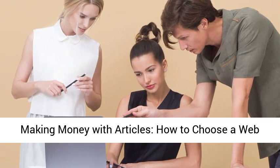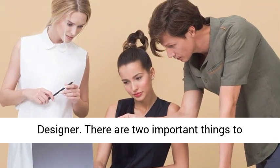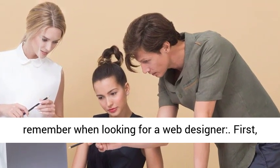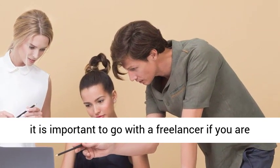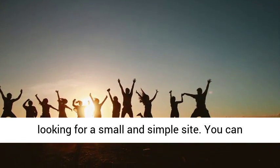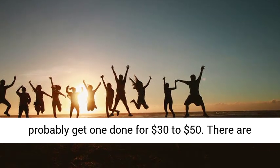Making money with articles: how to choose a web designer. There are two important things to remember when looking for a web designer. First, it is important to go with a freelancer if you are looking for a small and simple site. You can probably get one done for $30 to $50.